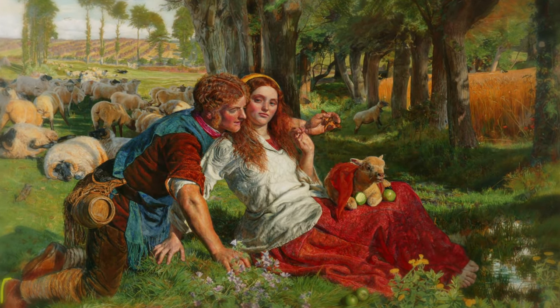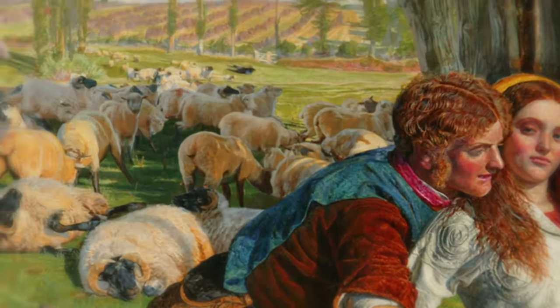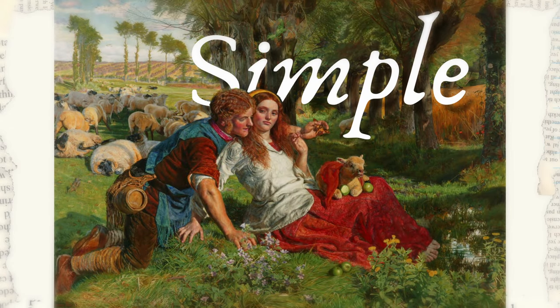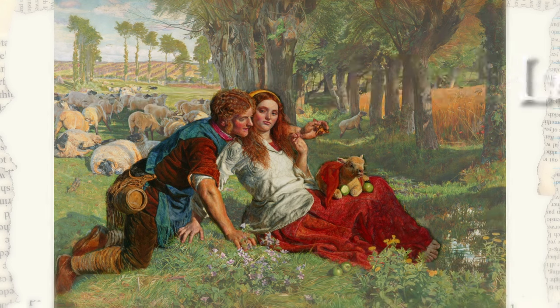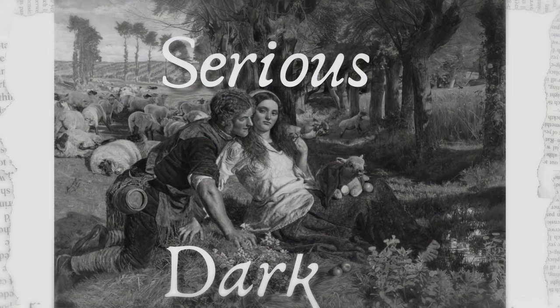A shepherd is sitting close to a woman, trying to show her something cool he found. Clearly the man is not good at his job — look at the sheep behind him, they are all going away here and there. While the scene might look very simple and the colours would lead you to believe it's a lighthearted painting about these two lovebirds, there's actually a very serious and quite dark message behind this painting.